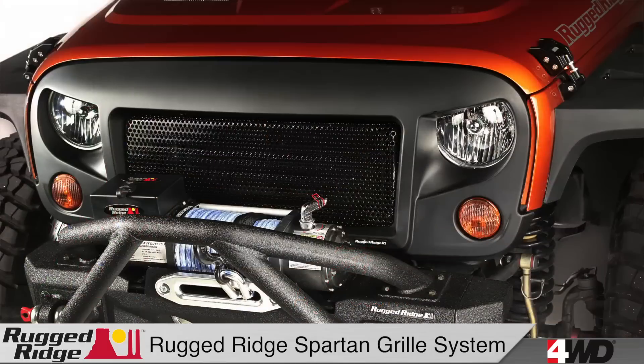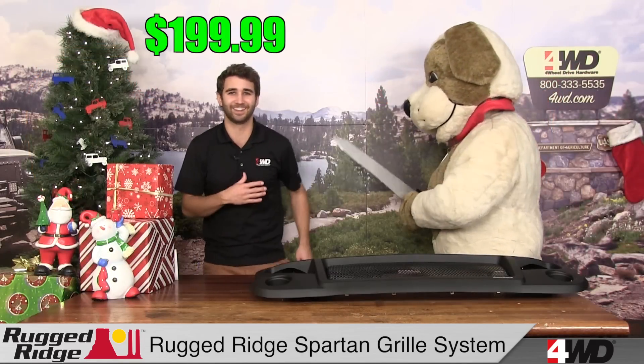This system is a fast and easy way to customize the grill of your Jeep, giving it an aggressive off-road look. This kit is so hot we can barely keep it on the shelves, and today only, we're selling it for $199.99.